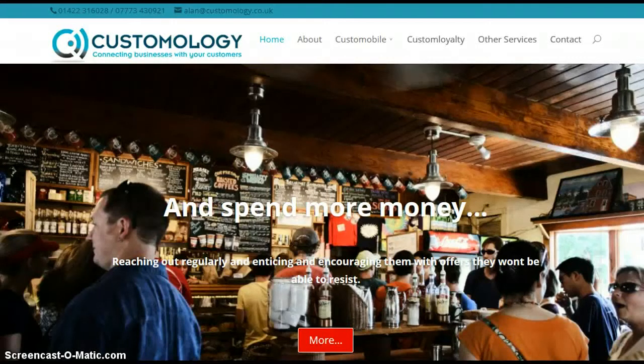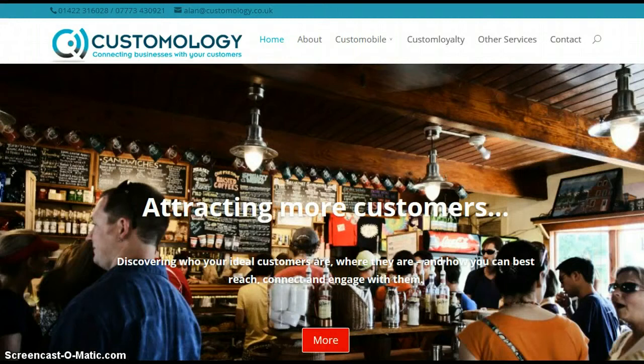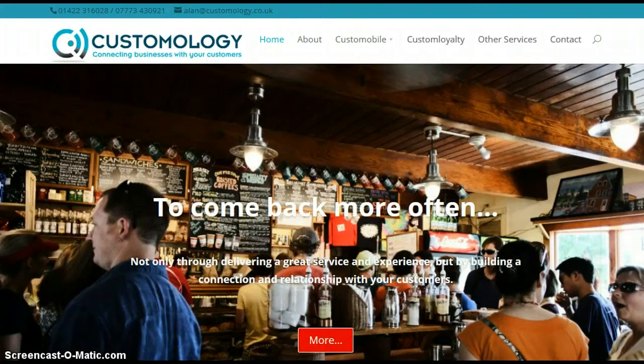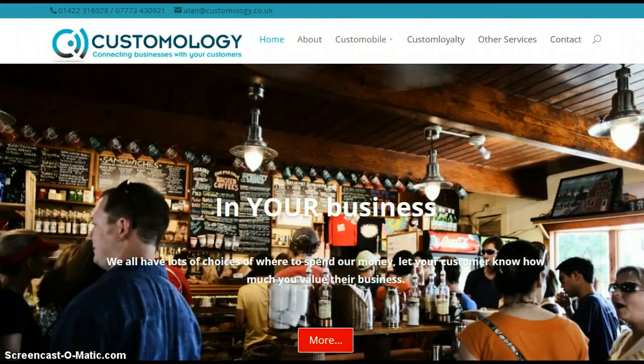Hi, my name is Alan Rogers of Customology, and in this short video we're going to give you a little guide as a business owner to how you can see for yourself and find out whether a mobile website is the right thing for your business at this time. You've probably heard and come across mobile websites as you've been scrolling through the internet on your mobile phone, and people like me saying that you need to have a mobile website to give the best experience for the increasing amount of visitors coming to you through mobile phones — but how do you know for yourself whether it's the right thing for your business?